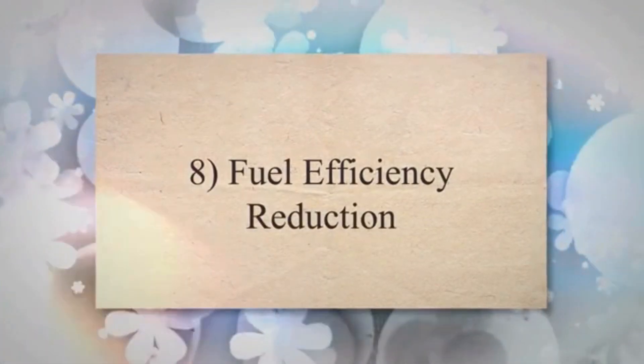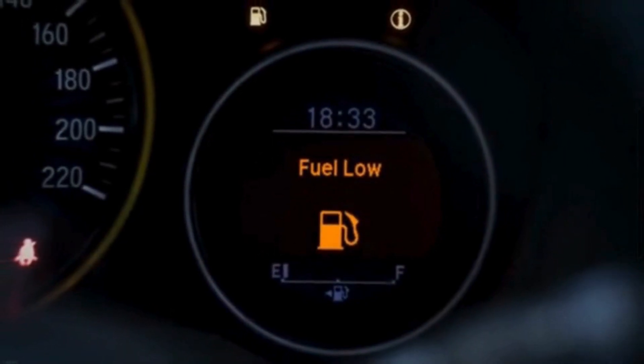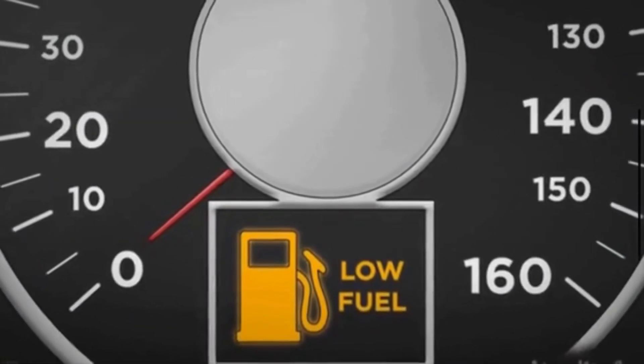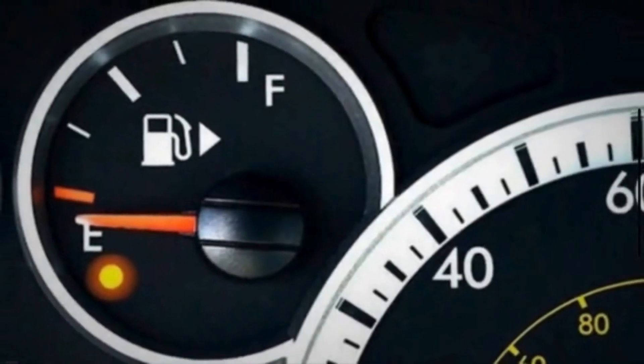Symptom 8: Fuel Efficiency Reduction. With restricted fuel flow, the engine has to work harder to maintain performance. This increased workload can result in decreased fuel efficiency, meaning the vehicle covers fewer miles per gallon of fuel.